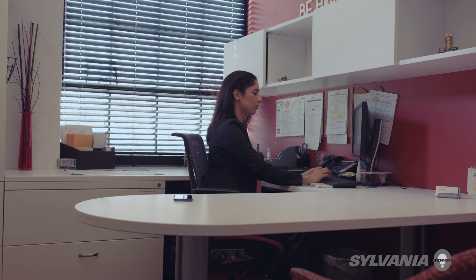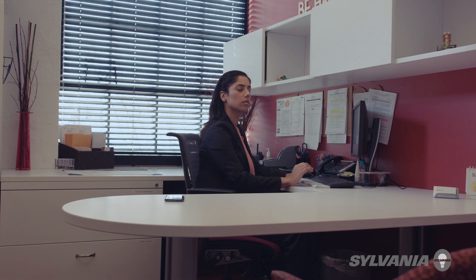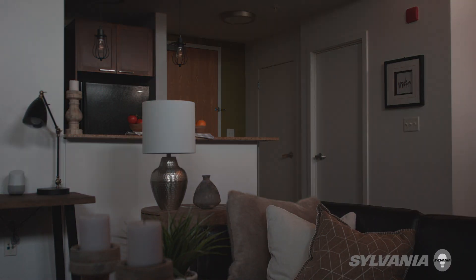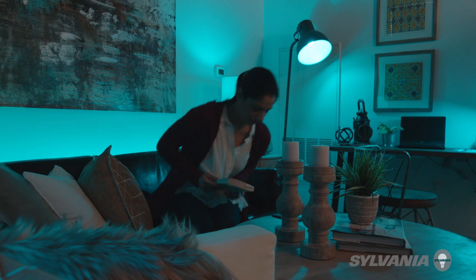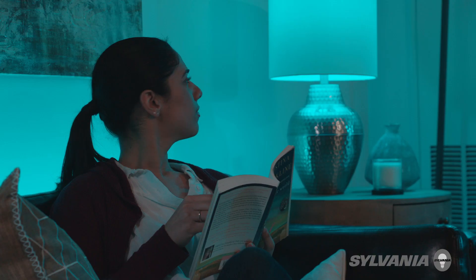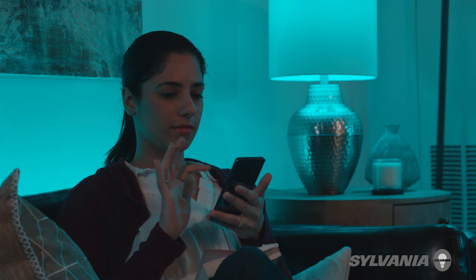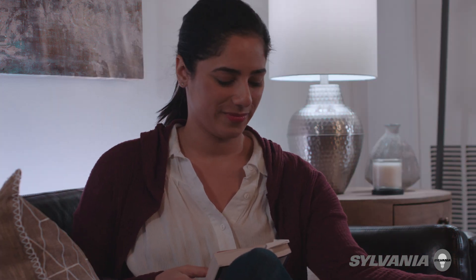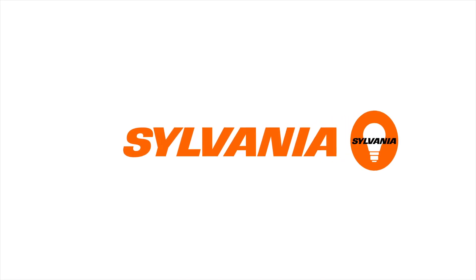I like being able to control my lights while I'm away from home. That's what fits my lifestyle. I'm not thinking about it, but it just works.